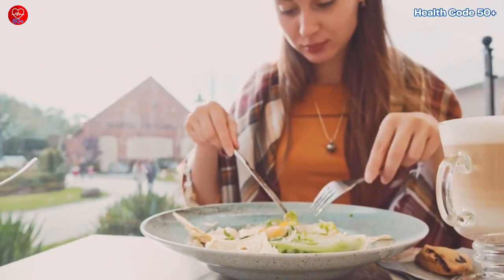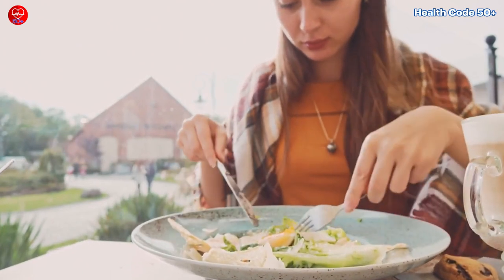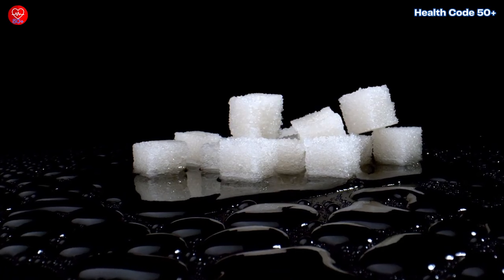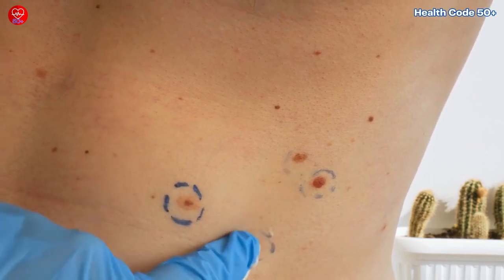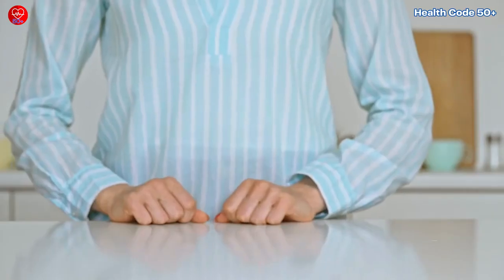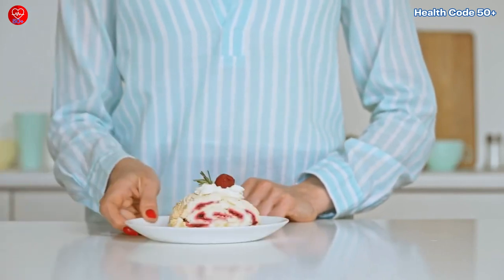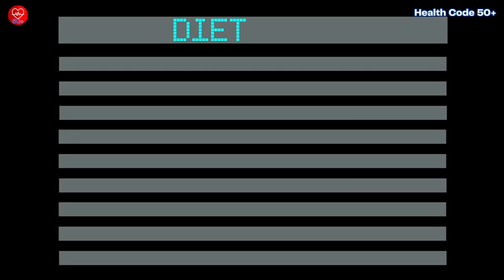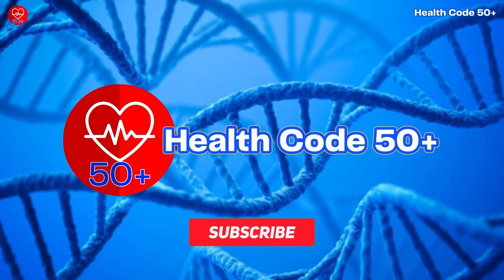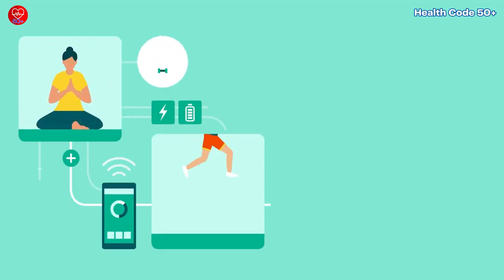By making simple swaps and mindful choices in your diet, you can take control of your blood sugar levels and potentially reduce the occurrence of those pesky skin tags. So, are you ready to revamp your eating habits and say goodbye to those unwanted bumps? Let's embark on this journey to healthier, happier skin together. Don't forget to hit that subscribe button for more interesting health and wellness content coming your way.